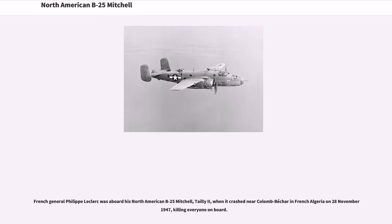French General Philippe Leclerc was aboard his North American B-25 Mitchell, tail E2, when it crashed near Colomb-Béchar in French Algeria on 28 November 1947, killing everyone on board.